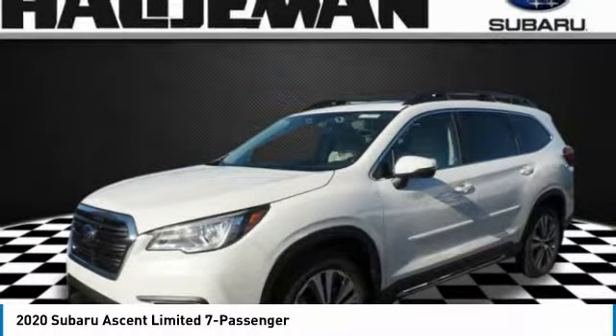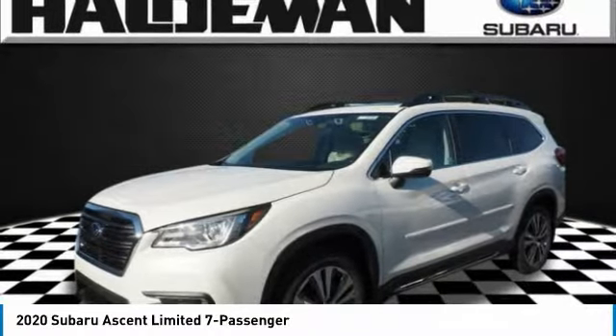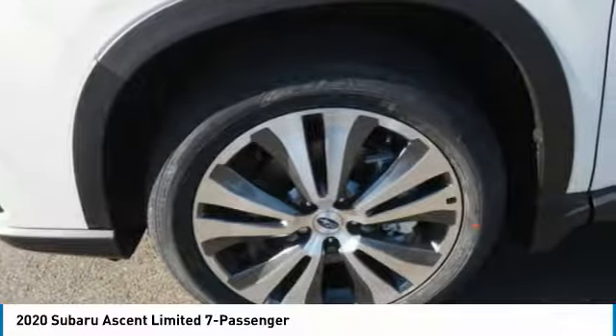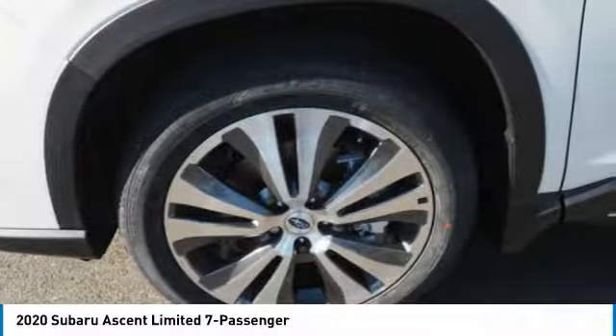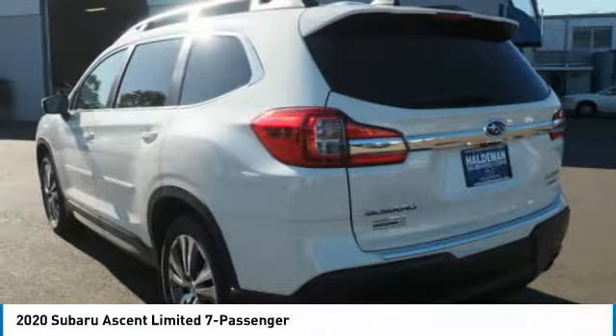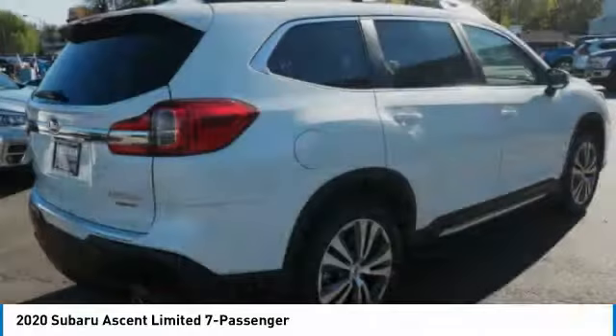Come test drive the 2020 Ascent. The Subaru Ascent is a breath of fresh air to families in need of more room. The reliability, safety, and practicality that Subaru has always been known for is now brought to you with third row seating.